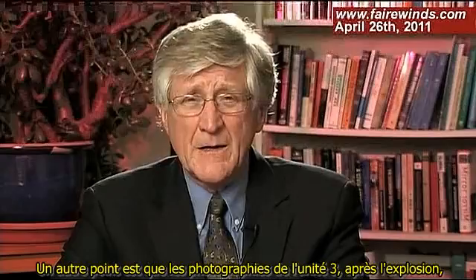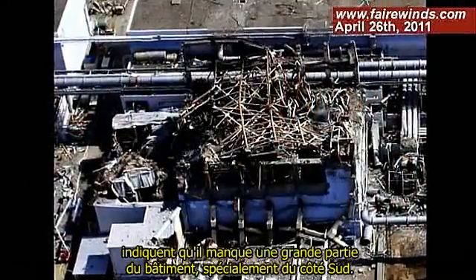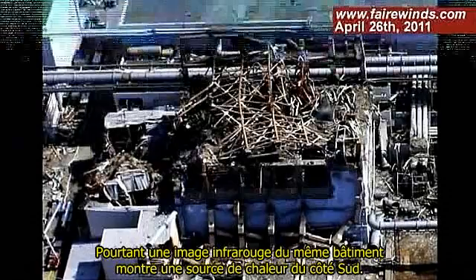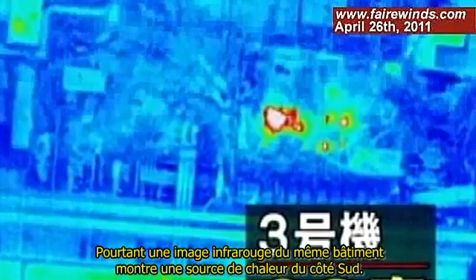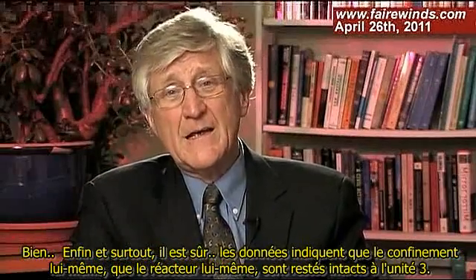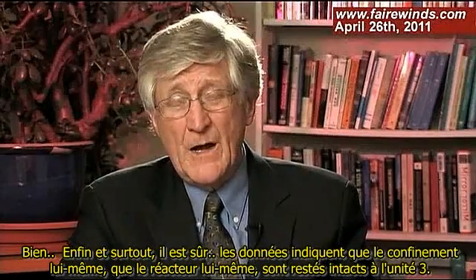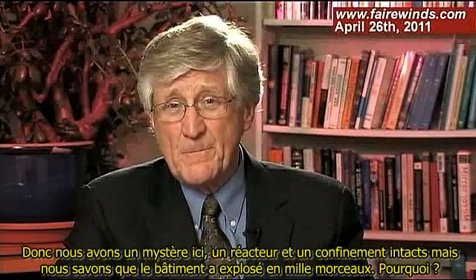The photographs of Unit 3 after the explosion indicate that a large portion of the building is missing, especially on the south side. Yet the infrared picture of the same building shows a heat source still on the south side. Last but not least, the data indicates that the containment itself and the reactor itself on Unit 3 remain intact. So we've got a mystery: we've got a reactor and a containment intact, but we know the building was blown to smithereens. Why?